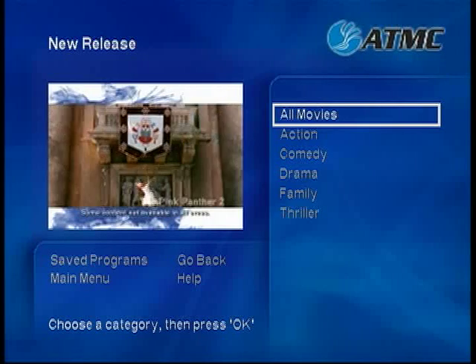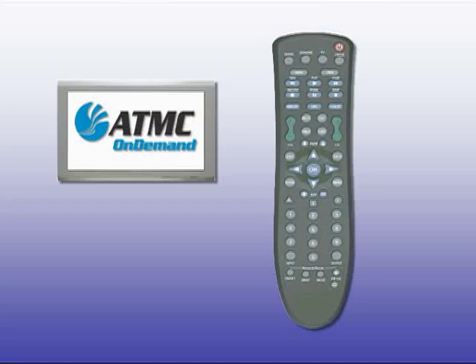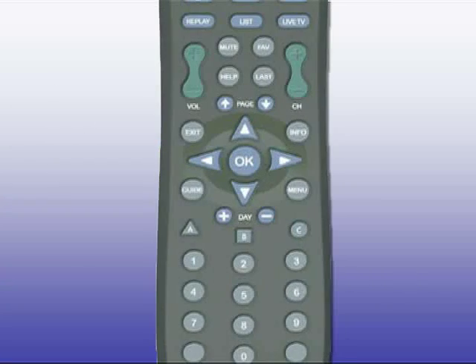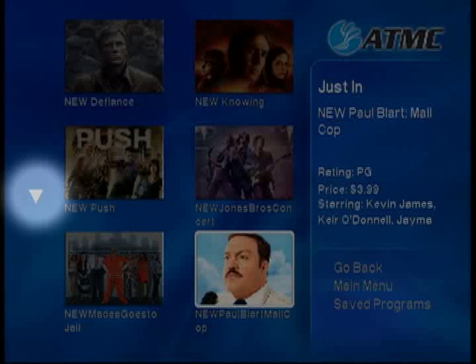The New Release category features movies which have been released for a couple of weeks up to several months. To scroll through titles, press the Page Up or Page Down arrows on your remote, or select the arrow on the left side of the screen and press OK.